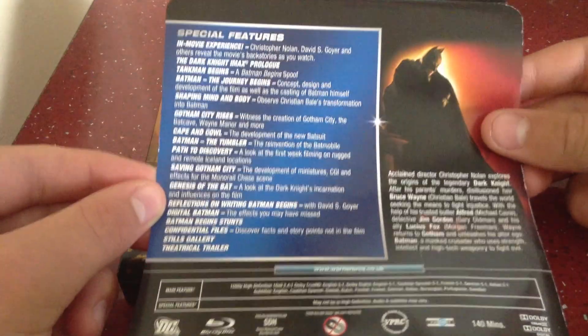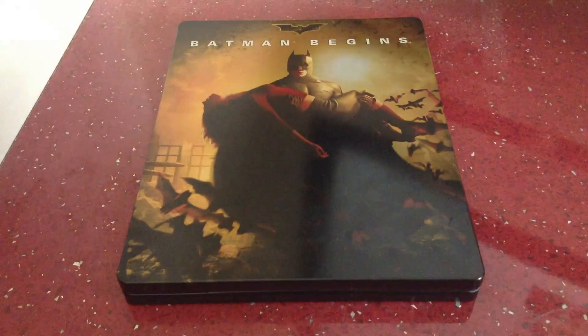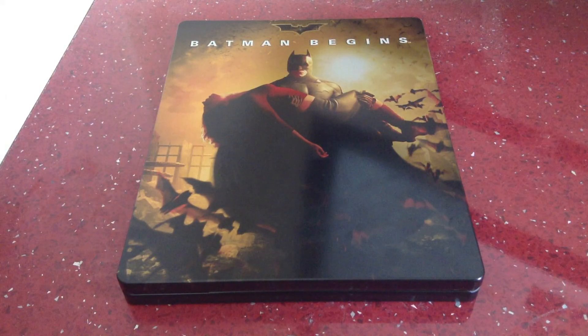Here are the special features — I'll give you a quick shot of those, you can pause the video if you want. I'll read out all the languages. We have Dolby TrueHD English 5.1, Dolby Digital English 5.1, Castilian Spanish, French, German, and Italian in 5.1. Subtitles: English, Castilian Spanish, Danish, Dutch, Finnish, French, German, Italian, Norwegian, Portuguese, and Spanish.